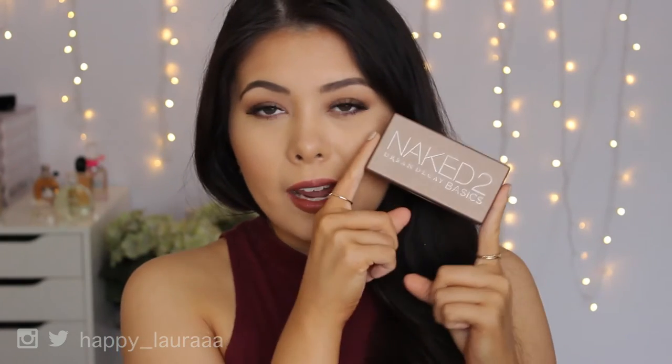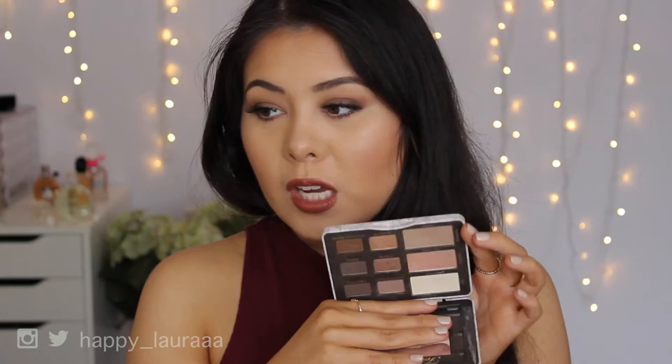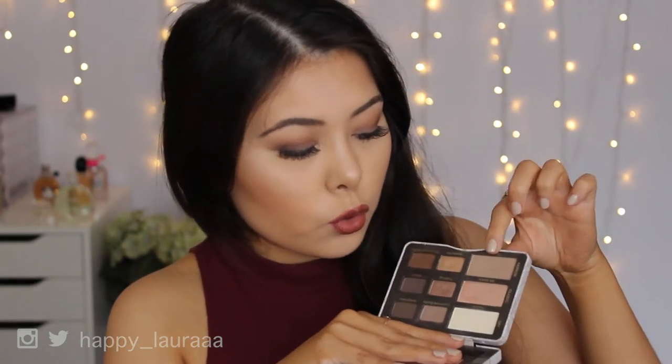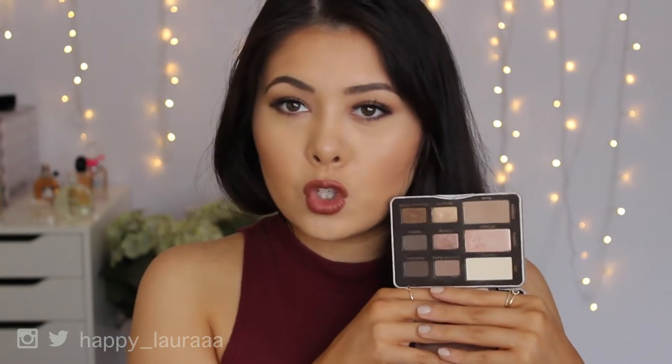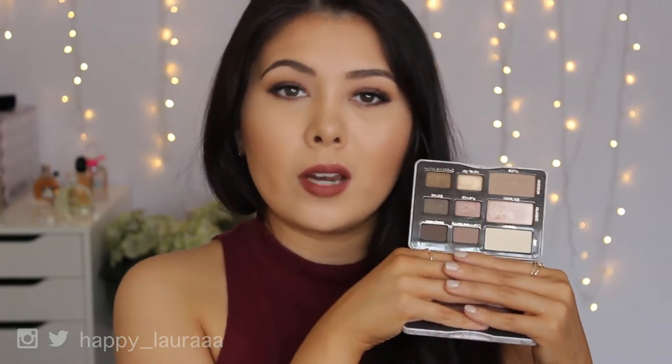The first goes to the Urban Decay Naked 2 palette — I've definitely used it a lot more this year than the first one. It's just an amazing, gorgeous all-around beautiful palette. The next one I've used to death — can we just talk about how much I've used the Nudie shade? This is my perfect everyday go-to palette. If you're in the market for a very basic but very versatile palette, this is definitely one to keep in consideration.